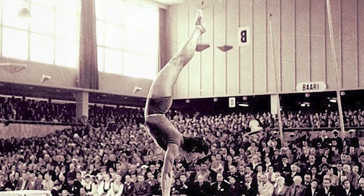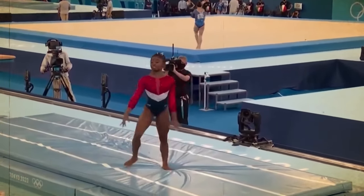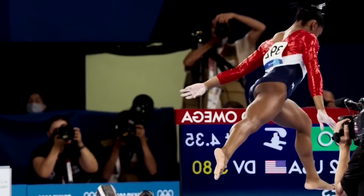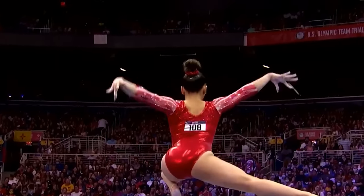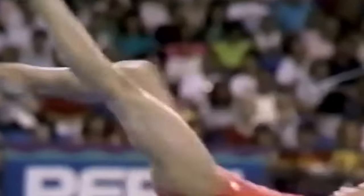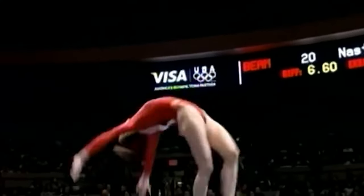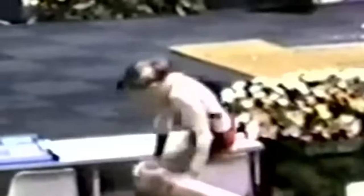The key balance beam apparatus is the beam itself. In artistic gymnastics, gymnasts are judged by the Code of Points — a rulebook issued by the International Gymnastics Federation that outlines the point values of various skills in international competition. A gymnast's final score is calculated from a start value, where the gymnast begins with the highest possible score and then has points deducted for elements lacking in their routine. Judges look for routines that showcase excellent acrobatic skills, height, flexibility, and power.